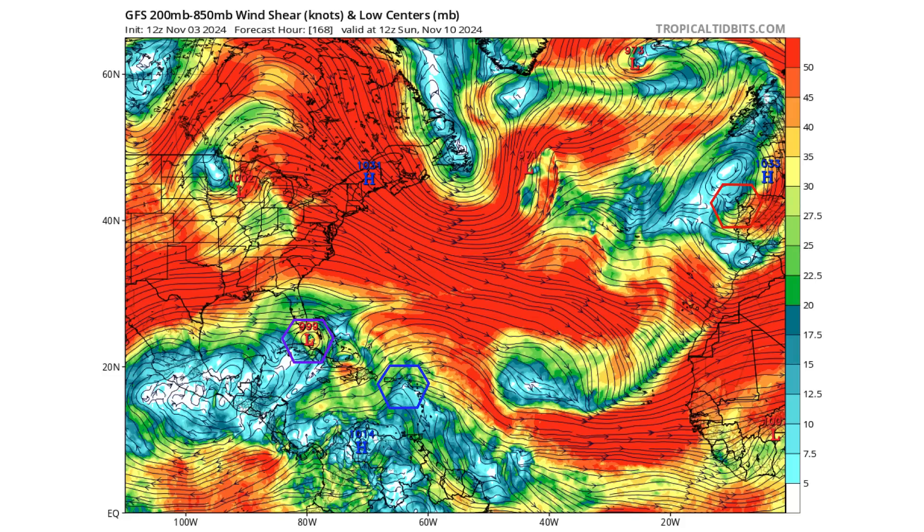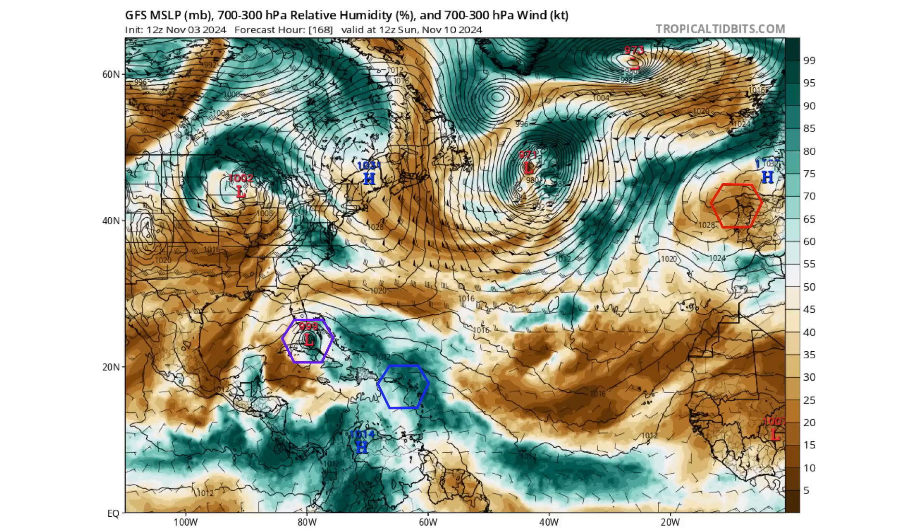In terms of development of our blue tropical wave, it's going to be running into a wall of wind shear, so it's unlikely to develop on this model run. But there's light wind shear in the Caribbean and moisture will be rebounding in the wake of 97L, so we'll still need to continue watching this region for future development as we go deeper into the month of November.